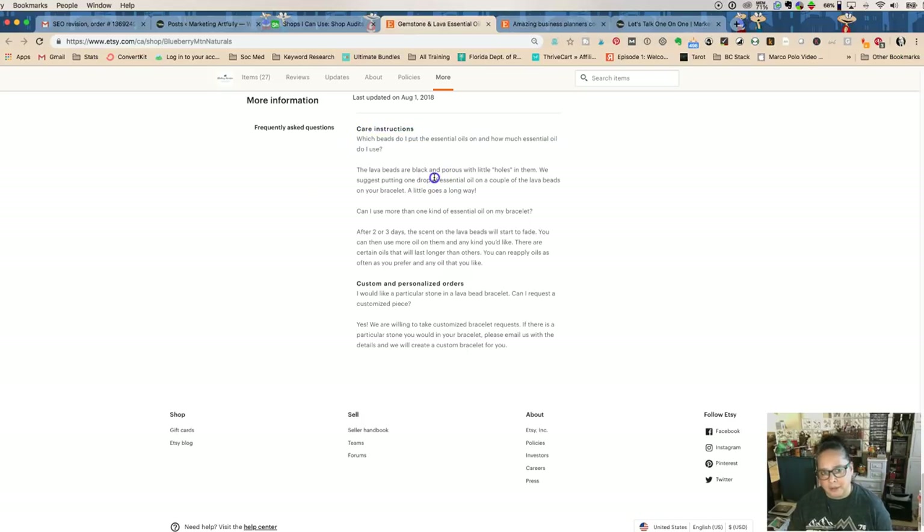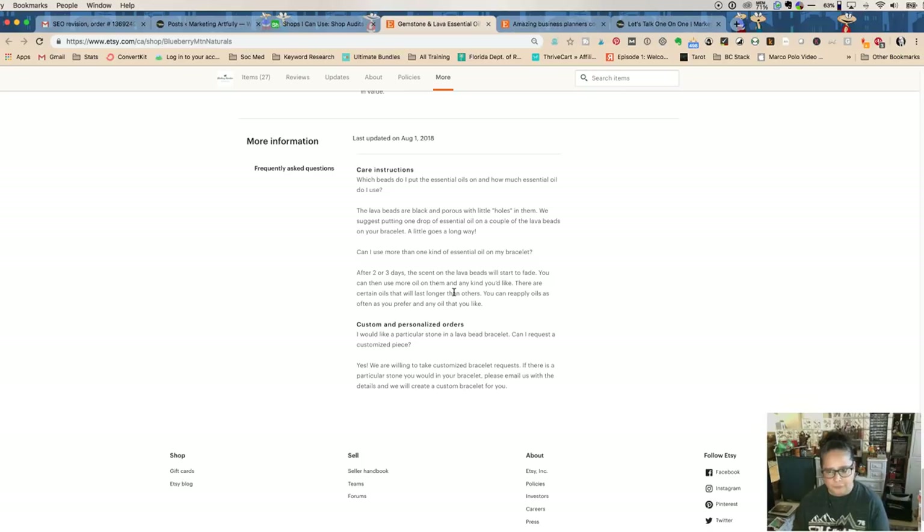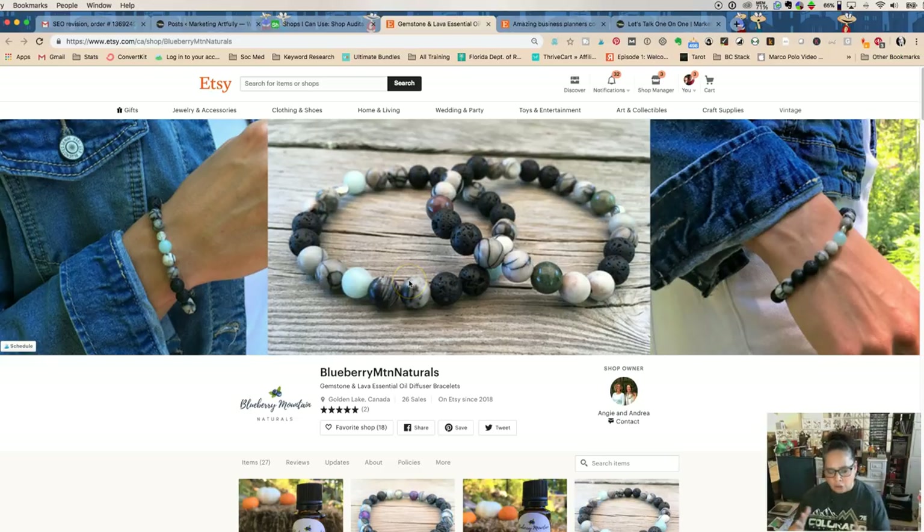I love that they have Frequently Asked Questions. They're talking about care instructions, custom and personalized orders. They could also add where they source the beads — are the lava beads special? Why are some shiny and some lava? Do certain ones work better for specific purposes? Adding that kind of detail makes a huge difference. You're trying to attract different types of people — some buyers just want a quick gift purchase, while others will read everything: your shipping, your FAQs, all of it. You're providing information so buyers feel comfortable working with you.